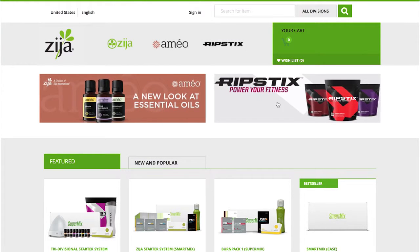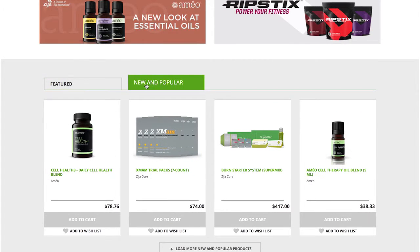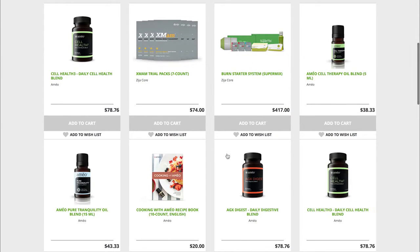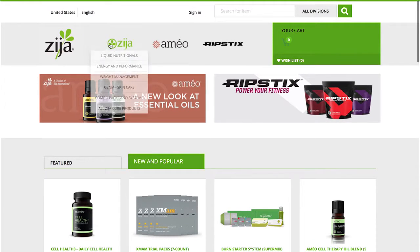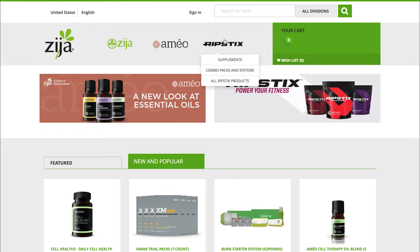Introducing Zija's new and improved shopping cart. Our simplified user interface allows for easy ordering of your favorite Zija Core nutritionals, Ameo Essential Oils, and RipStix Fitness Supplements products.